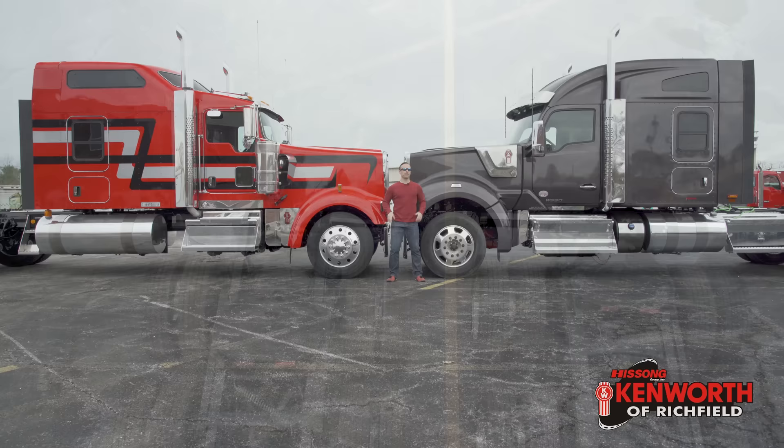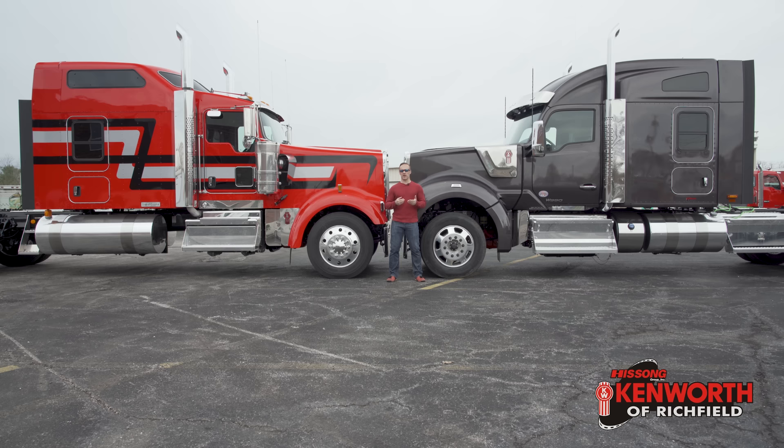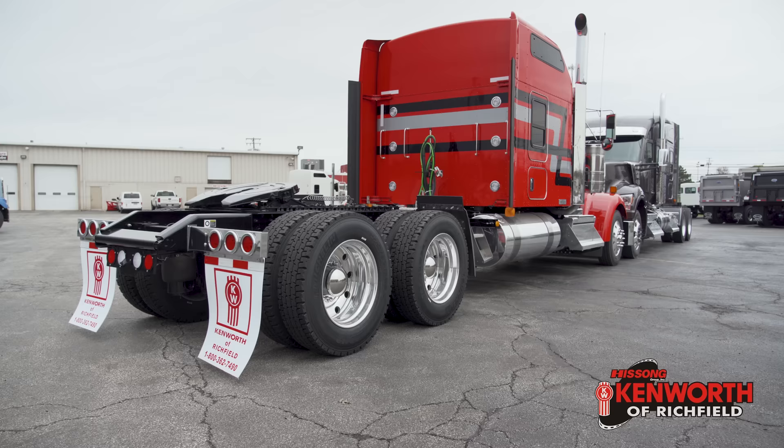One of the other things we'll talk about is wheels, tires, and things of that nature. These are actually both running 24 and a half inch low pros. There are some subtle differences between these trucks, but that's just in the way they're specced — slotted wheels, wheels with holes, drum brake, disc brake. Both are running 13.2 front suspension and axles. This one's on a five inch drop, this one's on a three and a half inch drop. Even spec to spec, these are very similar trucks.